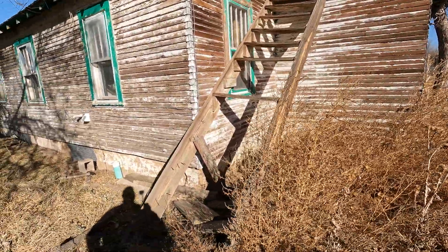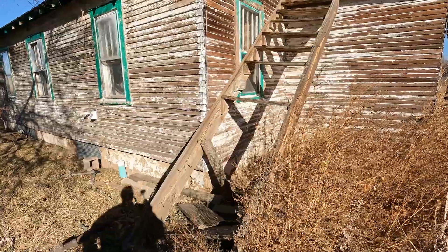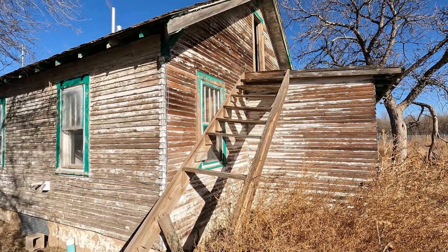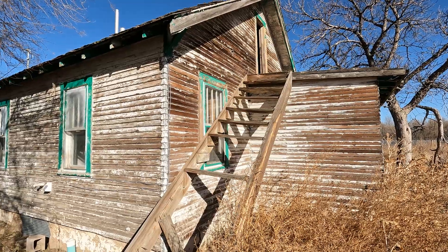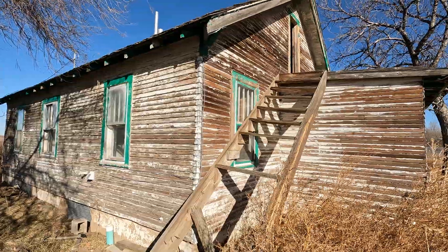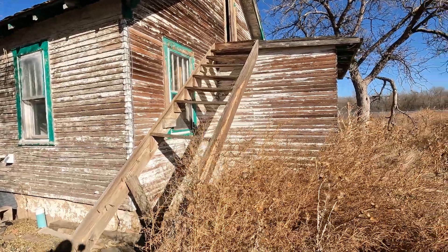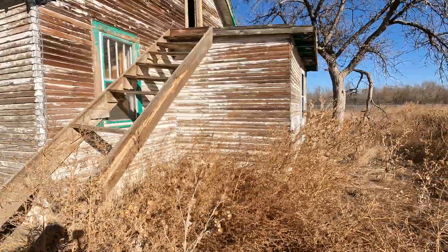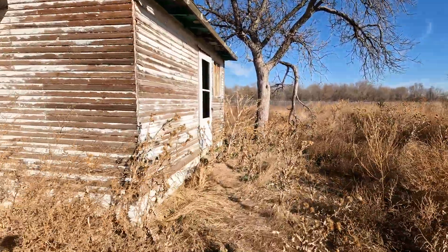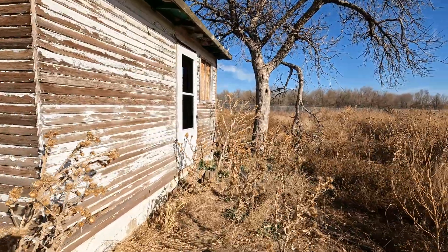So there was kind of an upstairs. Look at these stairs — they've since collapsed, but you could go upstairs. It's just a little tiny house, isn't it? I wonder who lived here. I wonder if any relatives are still around who grew up in this house.